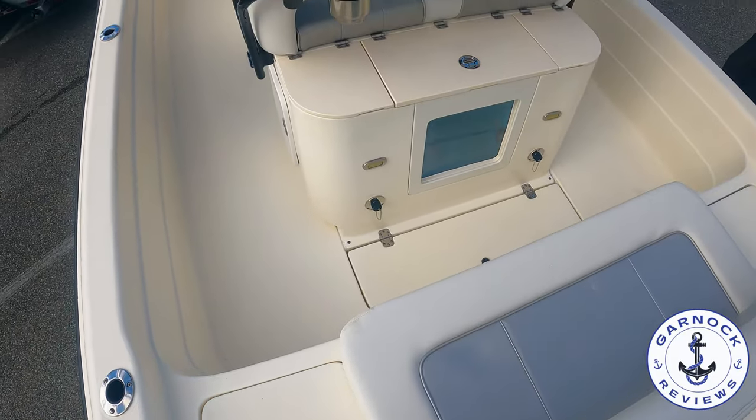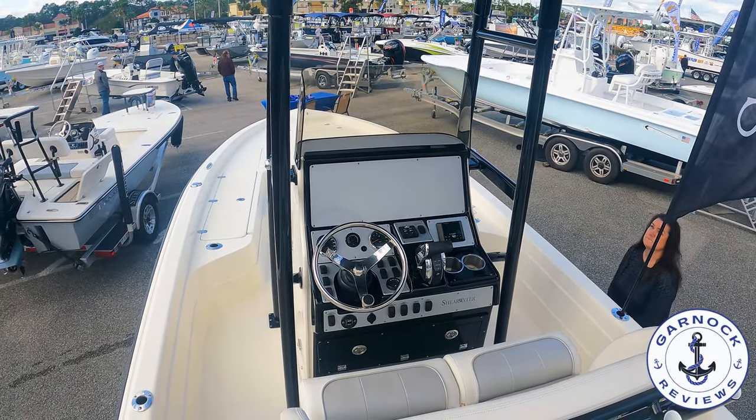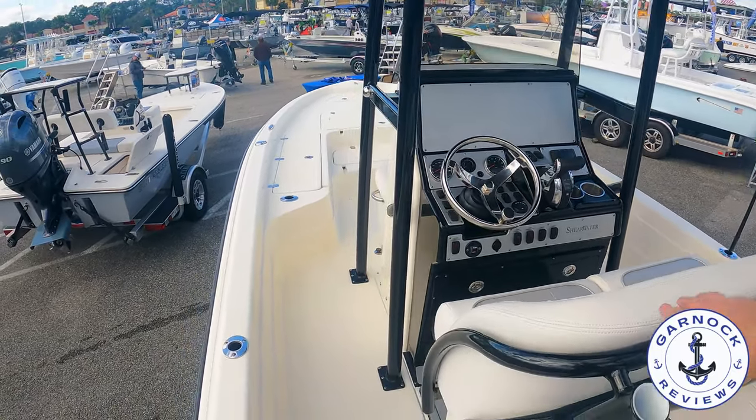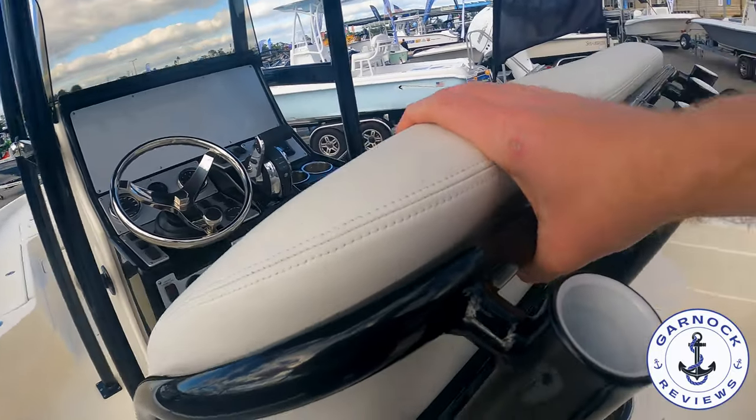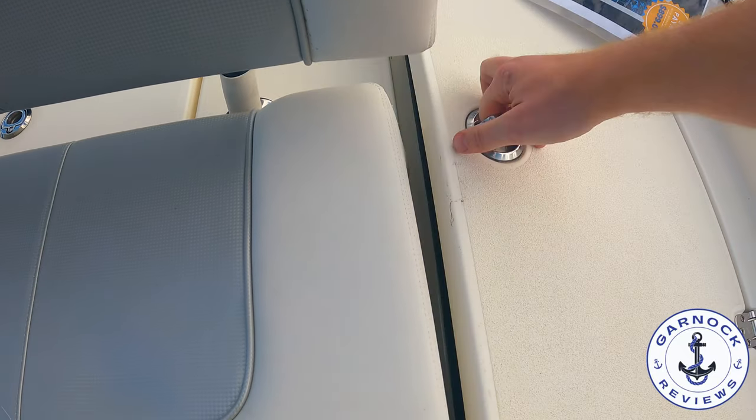You'll notice the seating along the stern — these have got removable backrests so you get even more of a casting platform. For a boat of this size she's got great access to the deck. I love that centre console, the solid t-top, and a clever use of storage.